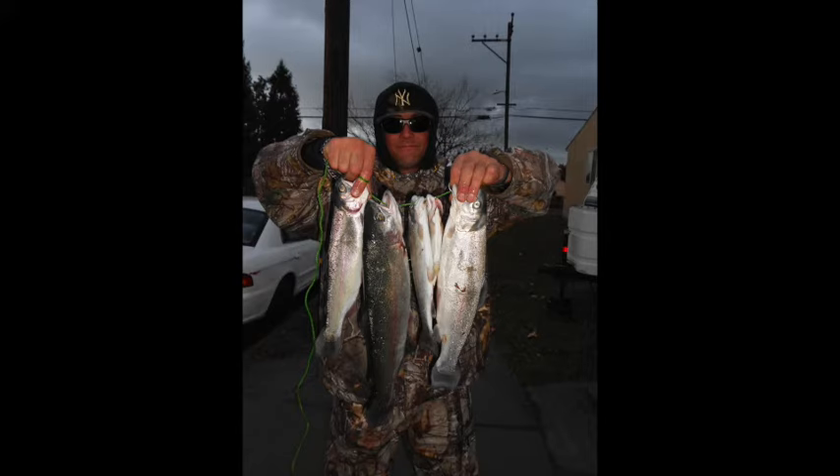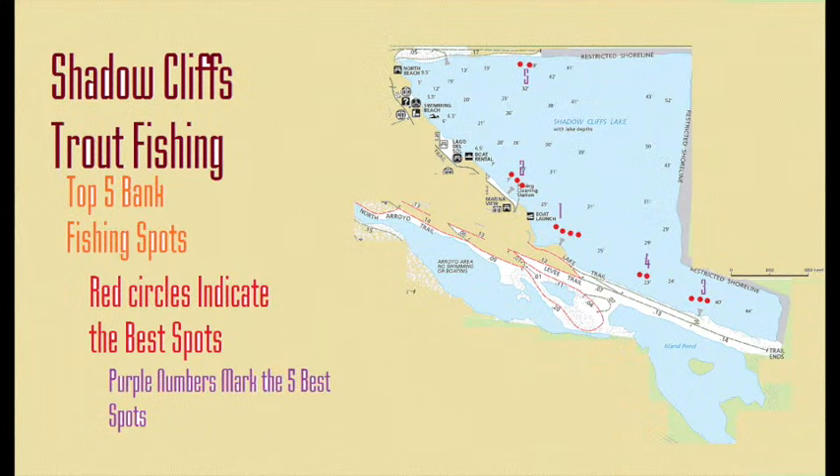The reason people arrive early is to secure a particular spot — a location that time and time again produces not only numbers but quality fish. Spot location number one is probably my favorite. I've had a lot of success here, caught a lot of big fish and a lot of fish in general.